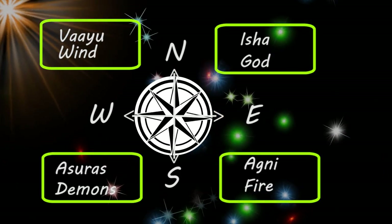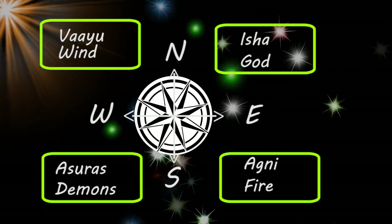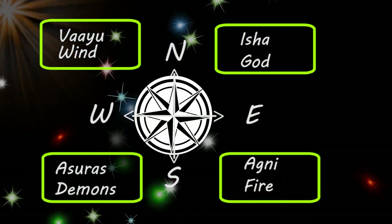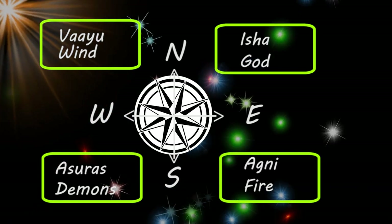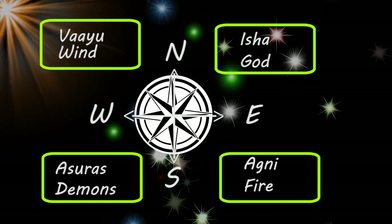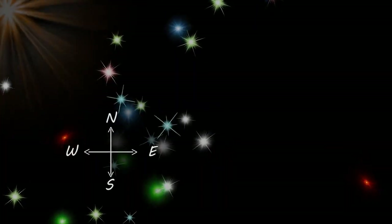Northeast is also referred to as Ishanya, which resembles a region of God. Southeast is the region of Agni, which means fire. Southwest is referred to as Asuras, which resembles demons. Northwest is the region of Vayu, meaning wind. So now we have some ideas about directions — let's jump into the suitability of rooms in particular directions.